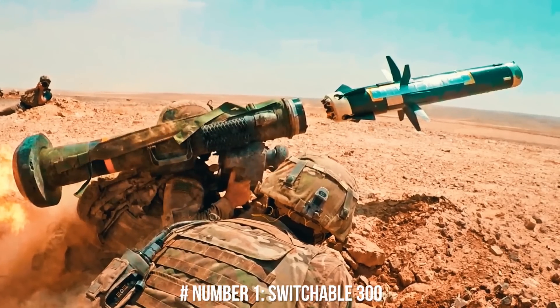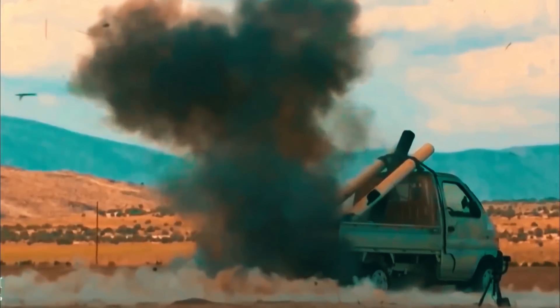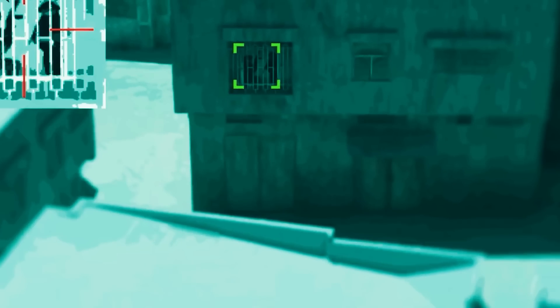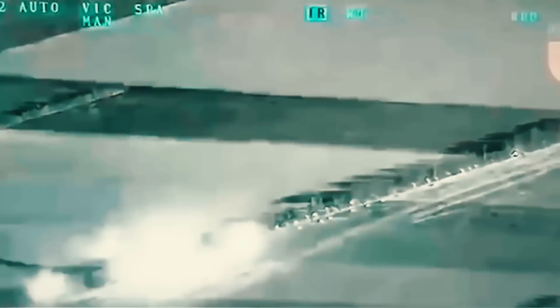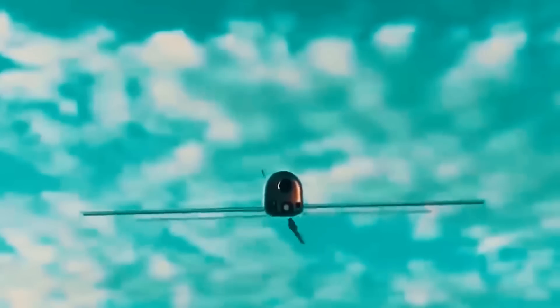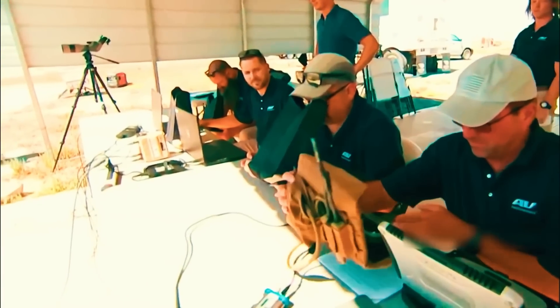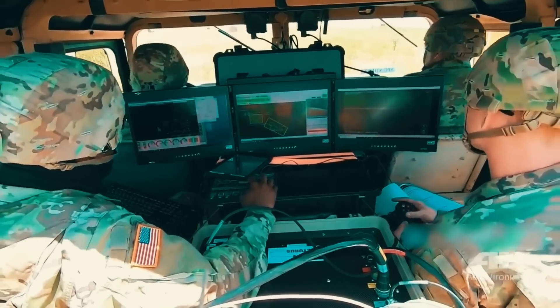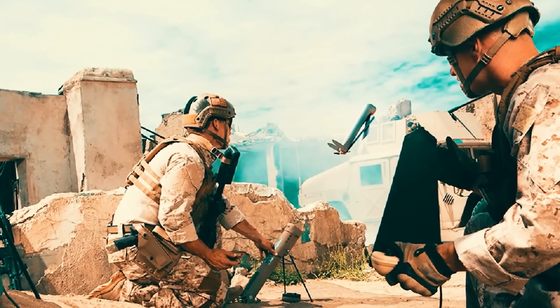The Switchblade 300 is designed at 2 feet in height and weighs only 2.7 kilograms, including the case and launcher. It is designed to be easy for a soldier to carry, with an expandable UAV that can deliver precision firepower for platoon-sized infantry units. The Switchblade 300 has an endurance of up to 10 minutes and can be controlled within 10 kilometers, making it unsuitable for scouting roles but usable for long-range targets.